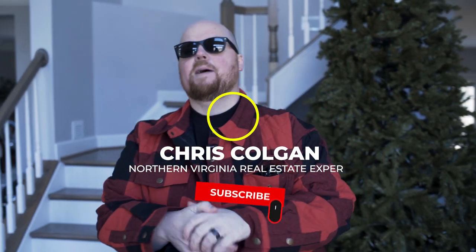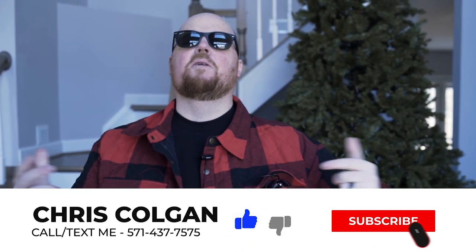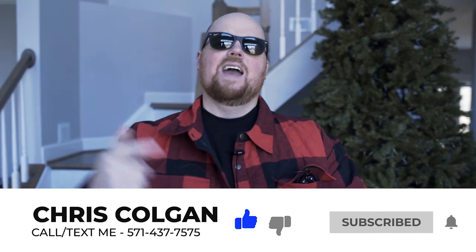Since we started this channel, a place that everyone always asks us about is Haymarket in Gainesville. With all the changes in the area, I decided to do an updated video to show you what's going on in Haymarket in Gainesville if you're thinking about moving here. So let's get right into the video.